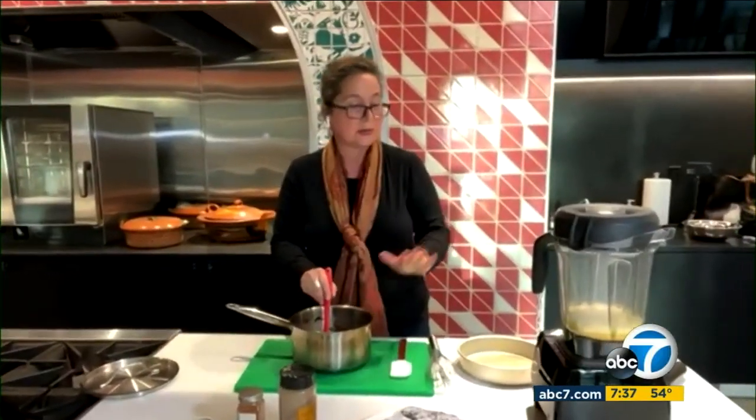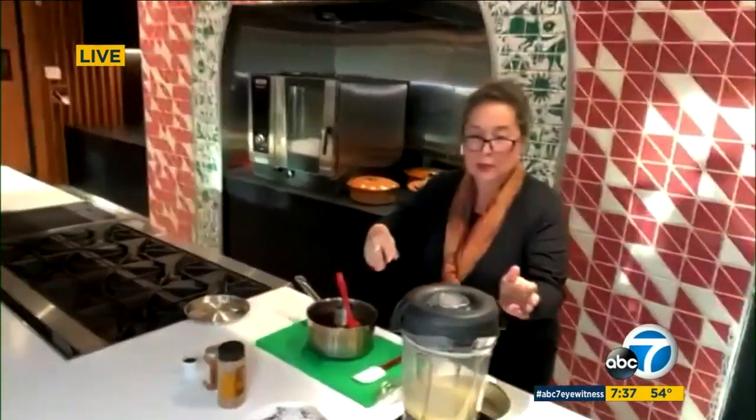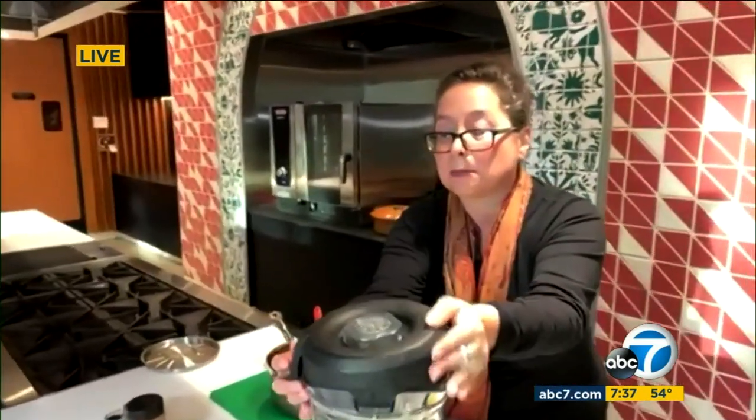In your blender, you add the eggs and the sugar, and then separately you melt your chocolate with the butter and the coffee. Once you're done doing so, you pour in your eggs and beat them — they will grow in volume. This is what's going to make the cake fluff up like a soufflé, so we're going to pour it in.